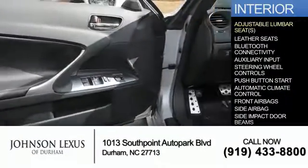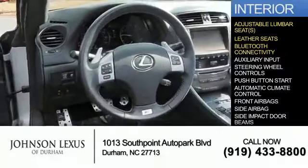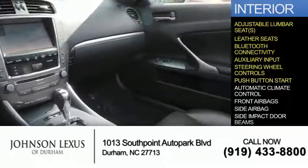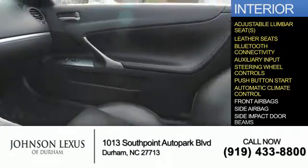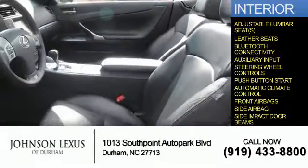Inside you'll find adjustable lumbar seats, leather seats, Bluetooth connectivity, and auxiliary input, steering wheel controls, push-button start, automatic climate control, front airbags, side airbags, and side impact door beams.